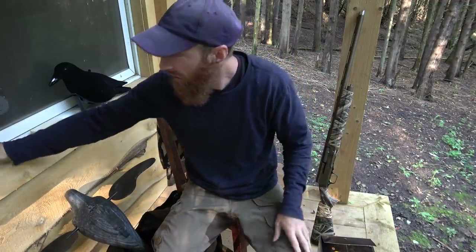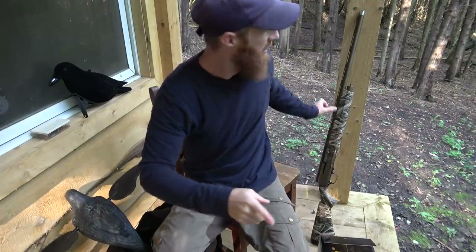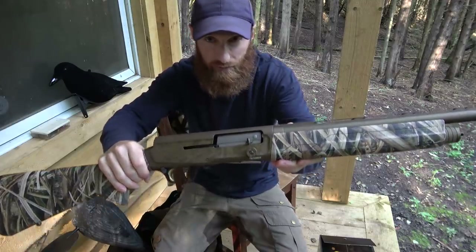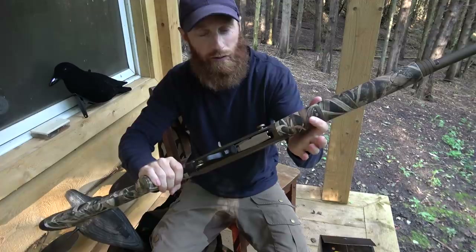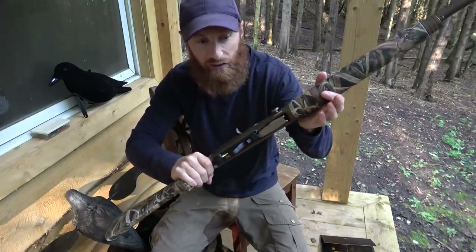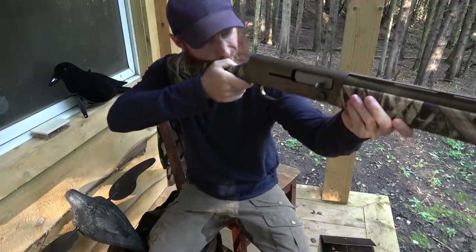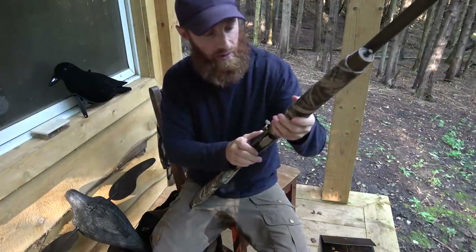I've also got myself a new gun — a Browning Wicked Wing A5, semi-auto, 12 gauge. Last year I was running a 20 gauge for geese and ducks — it went alright but not great. So we're going to warm this gun up. Big thanks to Mojo for sending me the crow decoys.